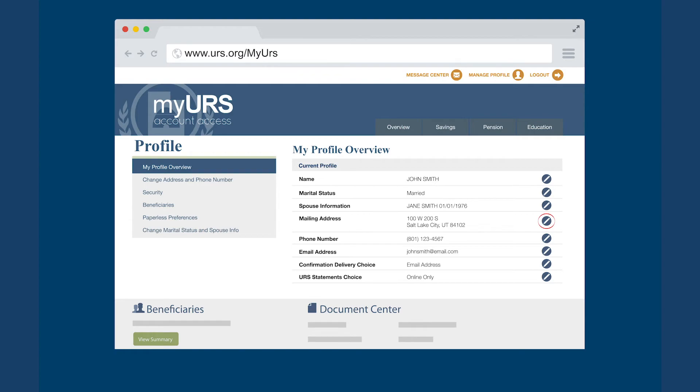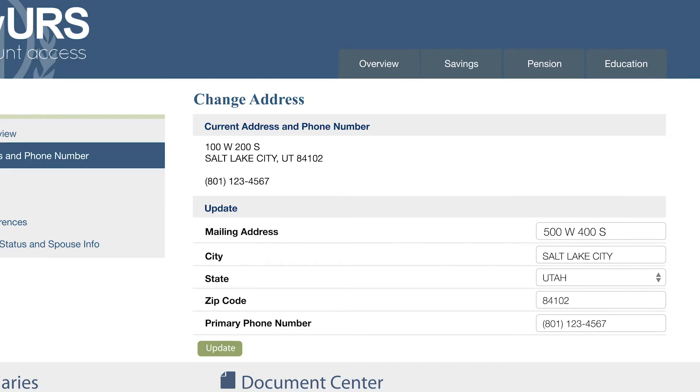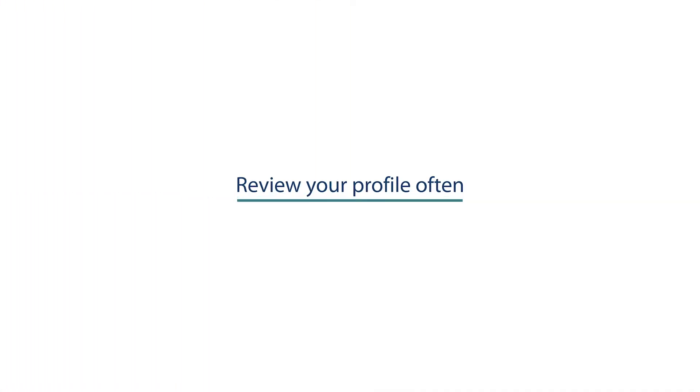Click the Edit icon, Input Changes, and click Update. Review your profile regularly. Keeping it updated ensures you get all the information and benefits URS provides.